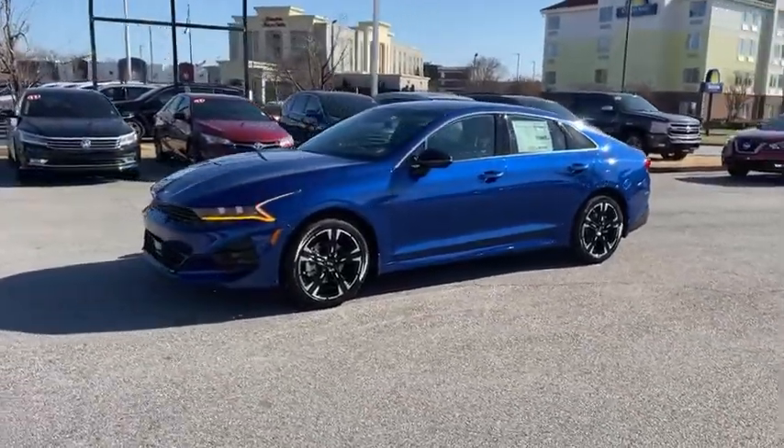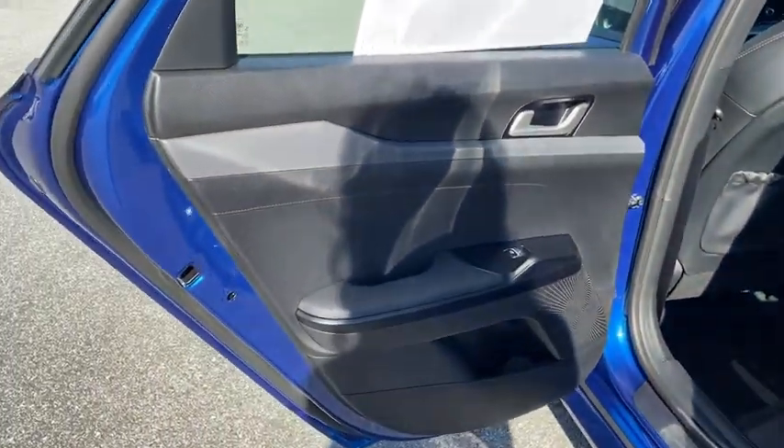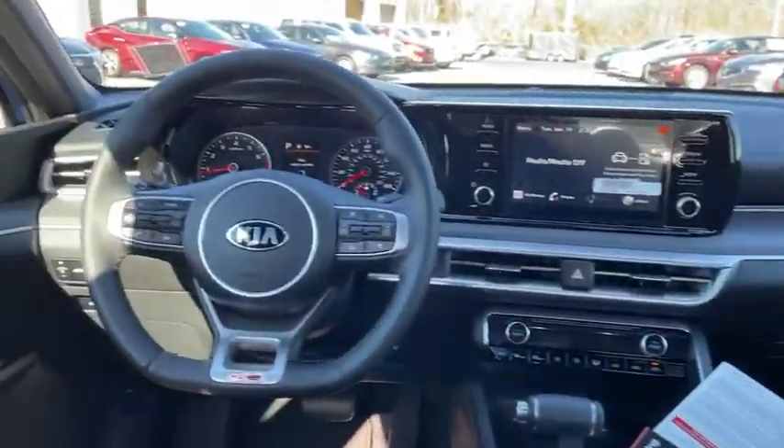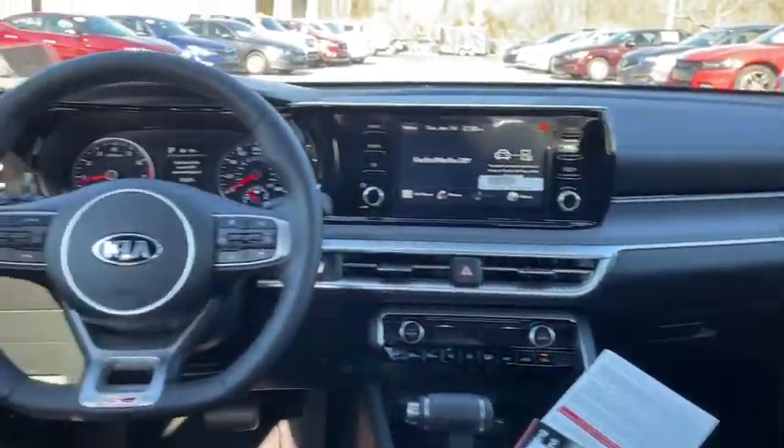Heated front seat, rear window defroster, power windows, heated steering wheel, electronic stability control, brake assist, carpeted floor mats, panic alarm, power moonroof, remote keyless entry, cargo net.